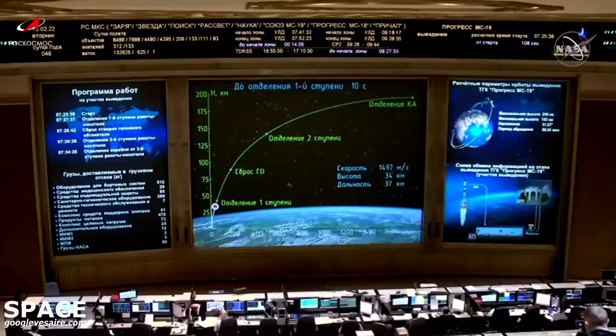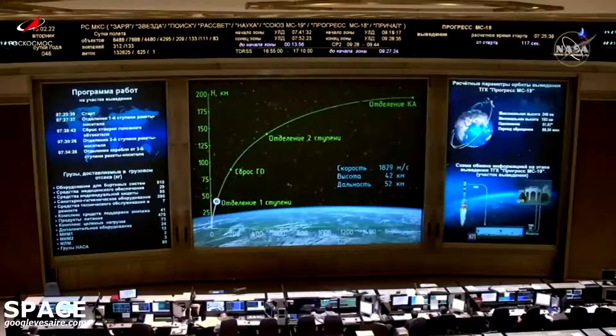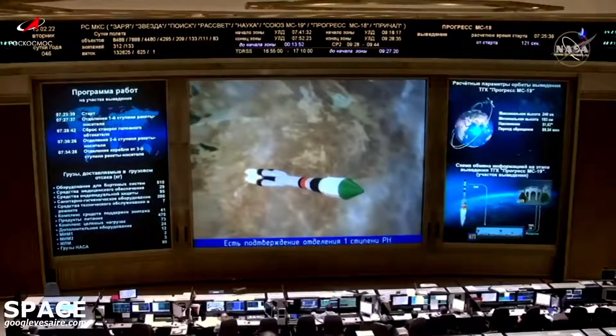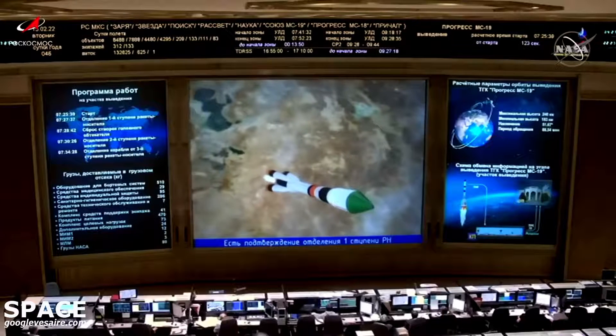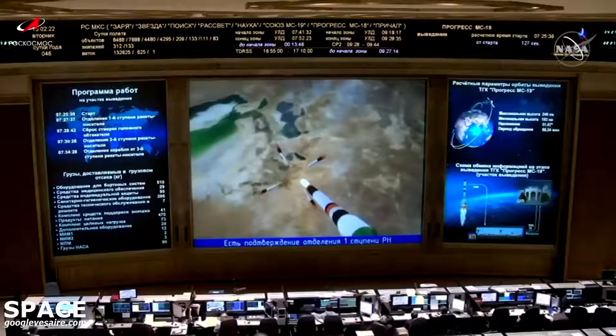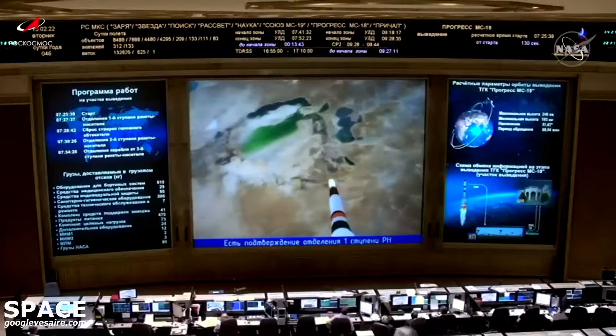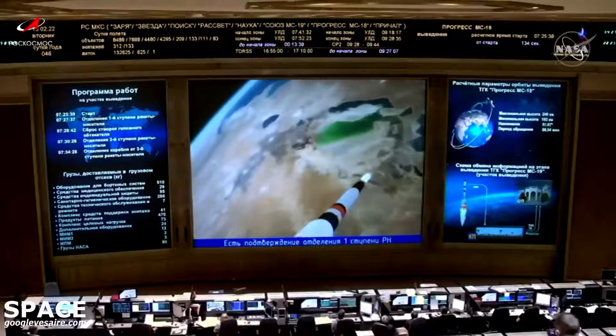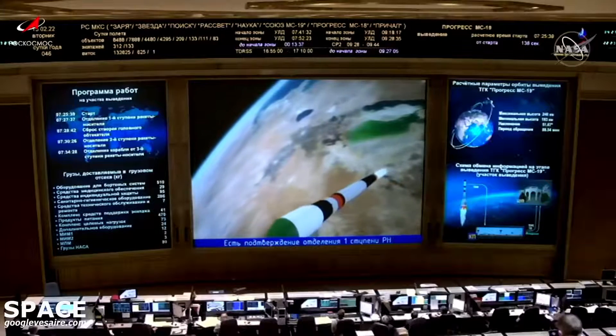Standing by now for first stage separation. First stage separation is confirmed. The four strap-on boosters have completed their job and dropped away at 29 miles in altitude.